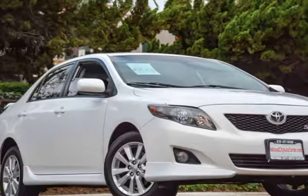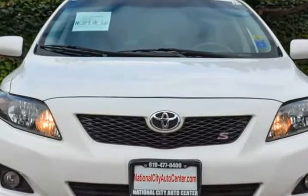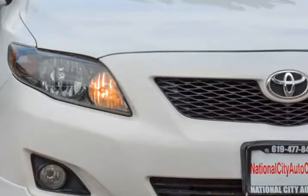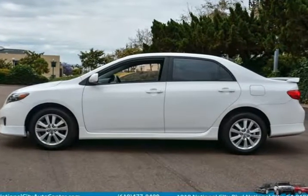This 2009 Toyota Corolla is brought to you by National City Auto Center. The Corolla continues to hold its place as the best-selling car not only in the world but in the history of automobiles.